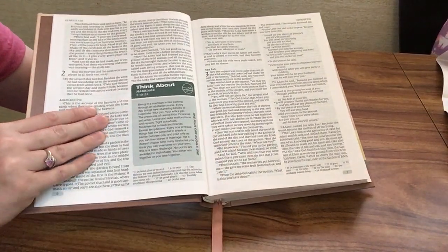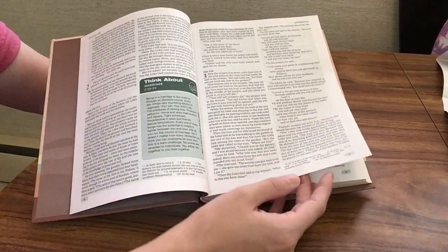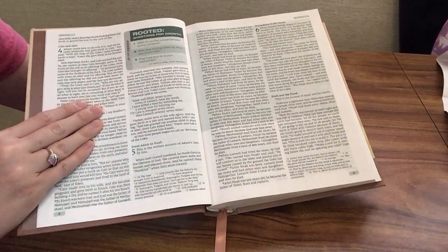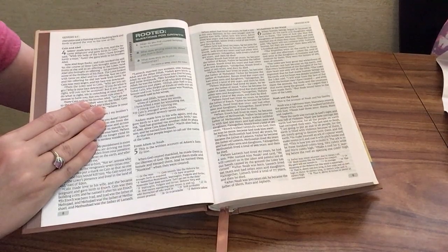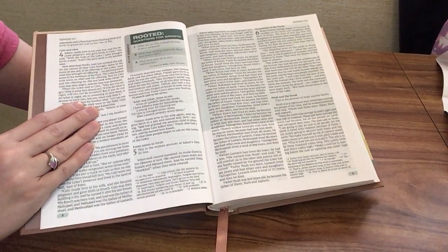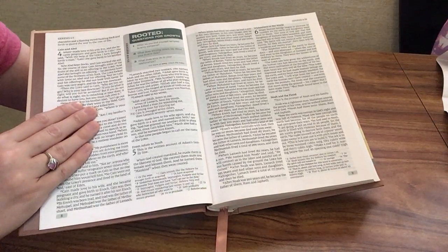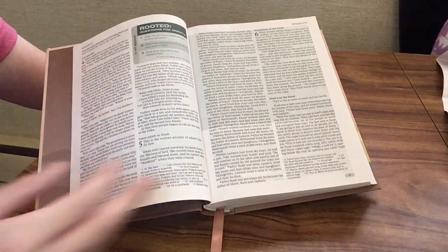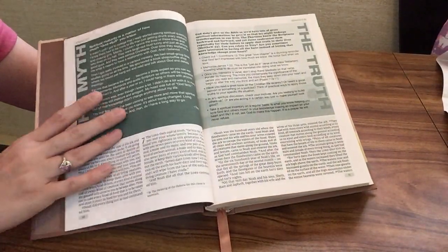Here we have a 'Think About' note on marriage from Genesis chapter two verses nineteen through twenty-four, talking about how when you're married one plus one equals one — you become one. Here are some of the rooted questions for growth, based on Genesis chapter four verses one through twelve. The questions can be done by yourself — you journal them, though there's not a lot of room to write in this Bible so you'd need a separate notebook — or you could do it with a small group for a study. The questions are: when do you find yourself tempted to envy someone? What does envying others say about your trust in God? And what does envy do to your relationships?